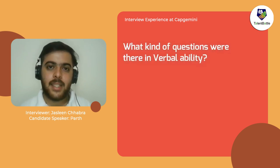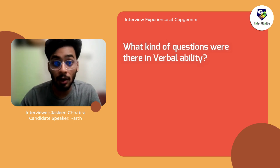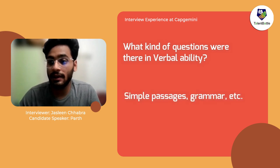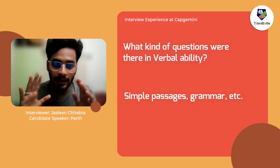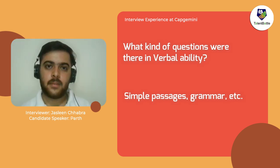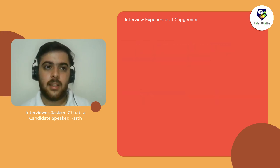The second section was verbal competency. There were questions like passages, and simple grammar questions as well. So it was a basic MCQ test of English.